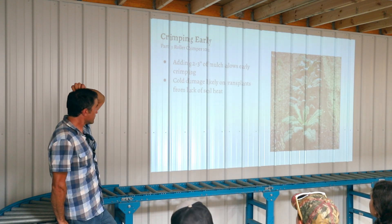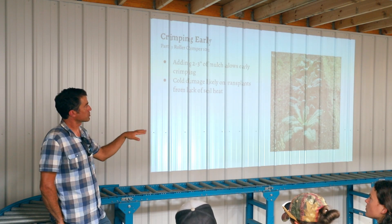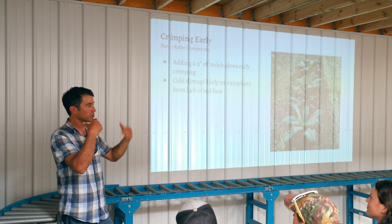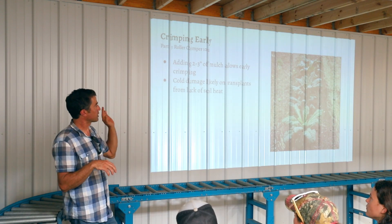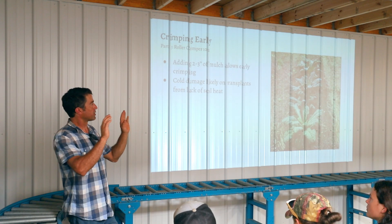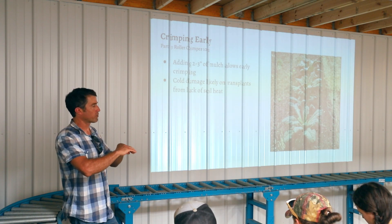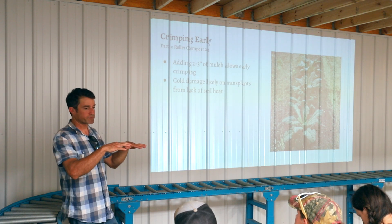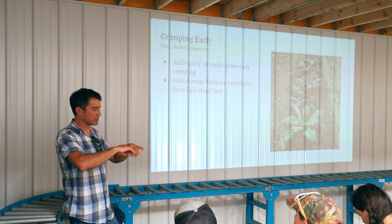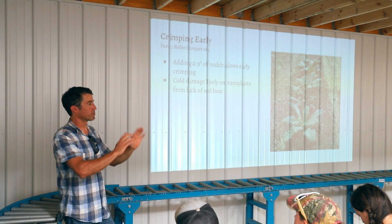I've realized you can crimp early if you add two to three inches of mulch to the crimp material. It works with mustard and cereal rye but does not work with crimson clover — crimp it early and add mulch and it just pushes right through. But if you crimp cereal rye early and cover it with mulch, it keeps the cereal rye down and prevents it from popping back up. You want to leave the mulch on the cereal rye for about a week to occultate it, because if you pull that mulch back to plant, you're uncovering cereal rye that may start regrowing a little near the plants.